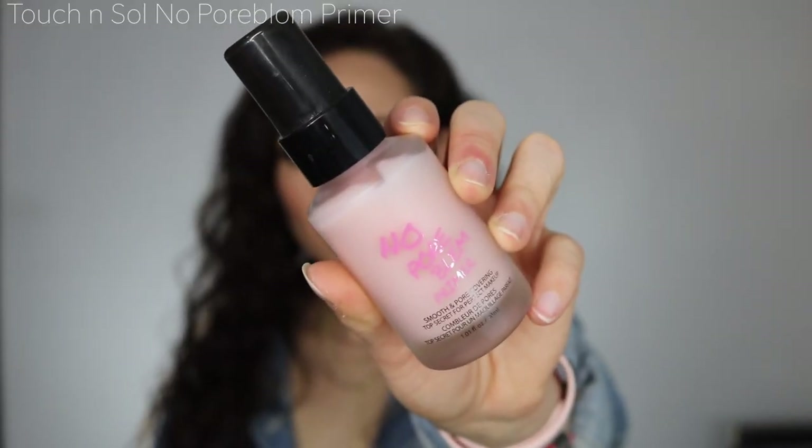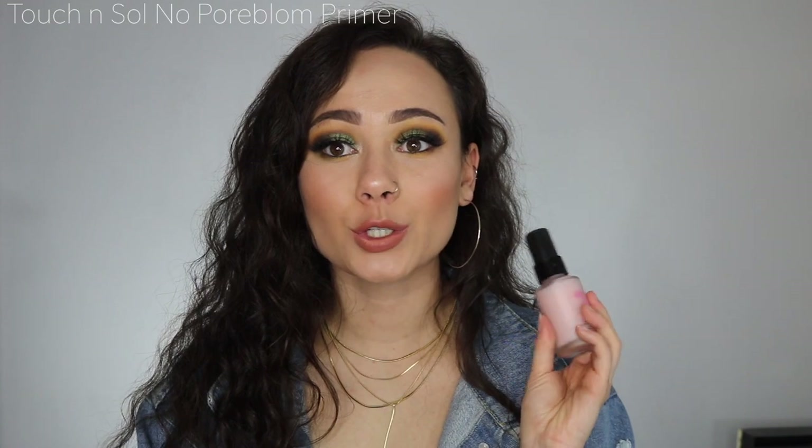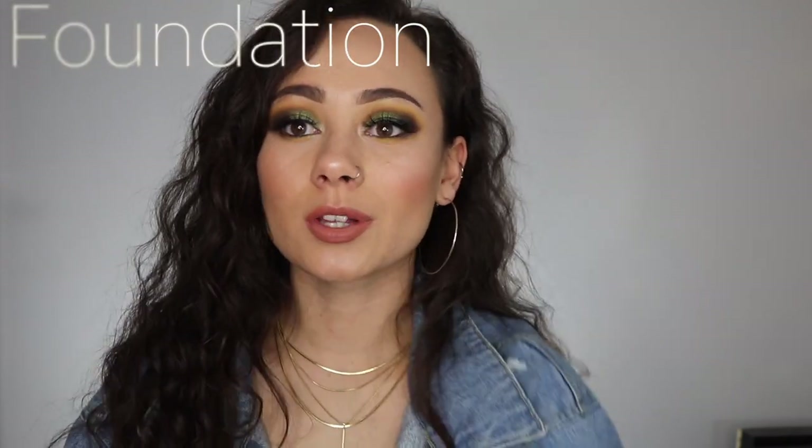This last primer isn't a moisturizing one — this is the Touch & Soul No Pore Blum Primer, a smoothing and pore-covering primer. The packaging is so cute, but more importantly, this is one of the very first smoothing primers I feel like actually works. I can see it transform skin — it blurs pores and makes my skin look softer and smoother. It's one of the very first smoothing primers that I feel like actually does what it claims.